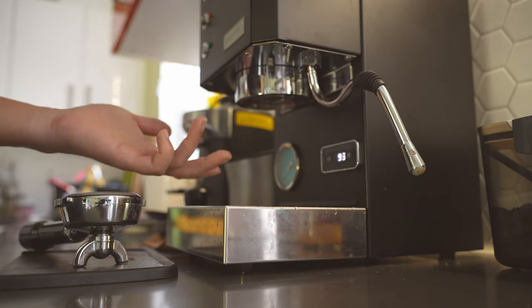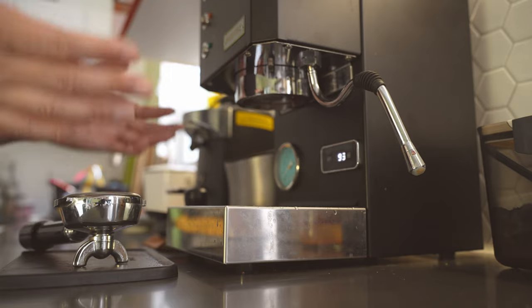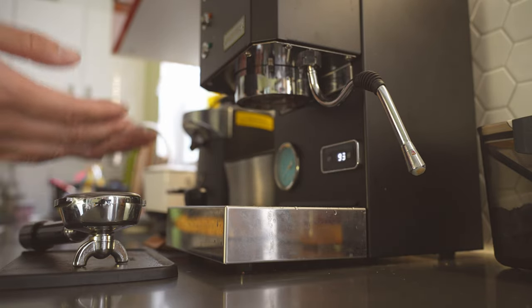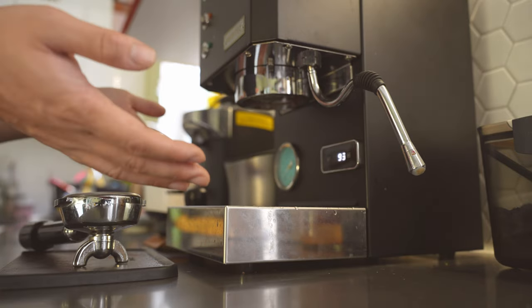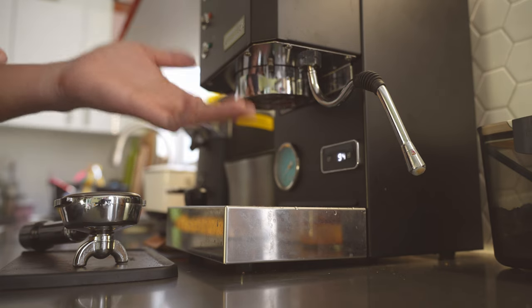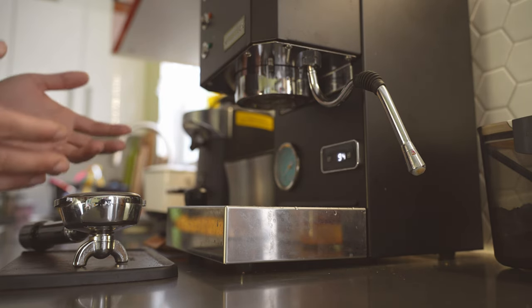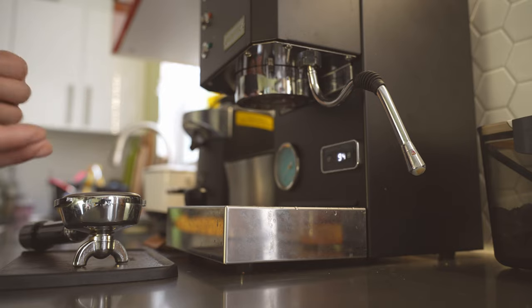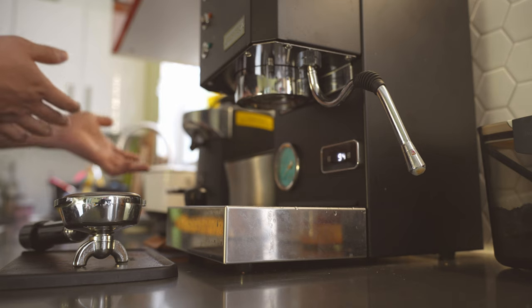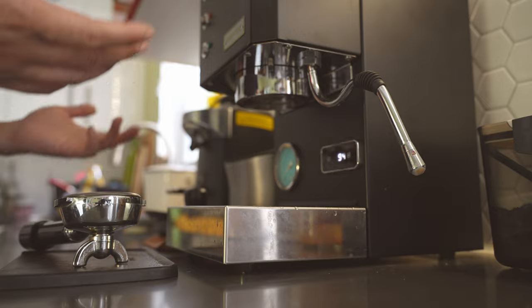Obviously I can't sell this machine and buy a Gaggia Classic Pro because I would be losing money, at least at this current stage. So we just have to use this machine to the best of its capability and live with its shortcomings — being a resource hog, and the PID and pressure dial just not being as useful for an everyday espresso drinker with one kind of coffee bean already dialed in.